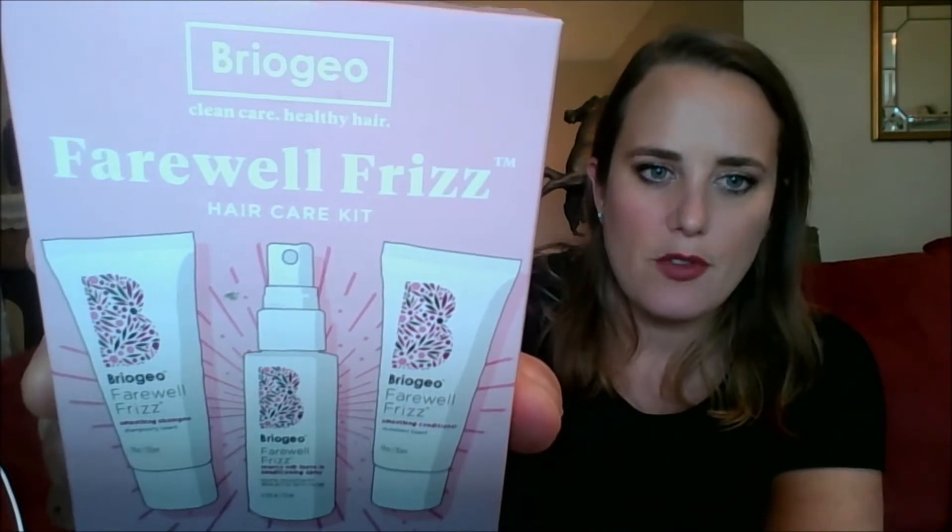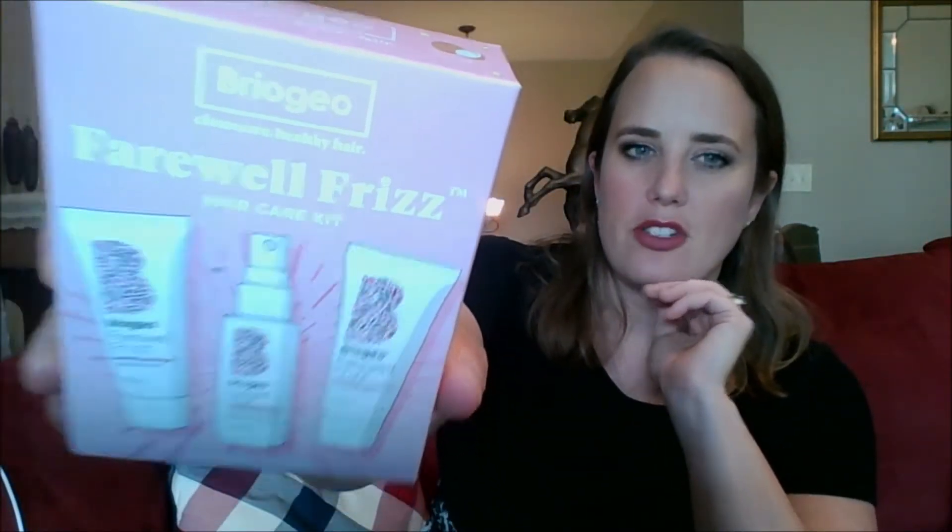I picked up the Briogeo hair care kit. I tried their hair mask before — it came in an Ipsy bag about six years ago — and I wasn't impressed; it was too heavy for my hair. But I thought I should try their smoothing shampoo and conditioner as well as the Farewell Frizz Leave-In, since my hair has been frizzier. I'm a little nervous it'll be too heavy since Briogeo is generally better for medium to thick hair, but I'm excited to give it a go. If it doesn't work, it's a one-and-done — I just need to try it to recommend to people.